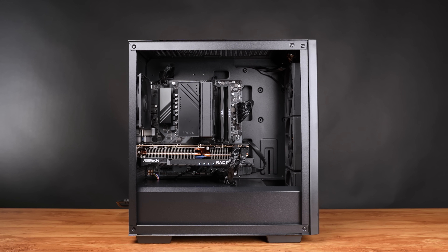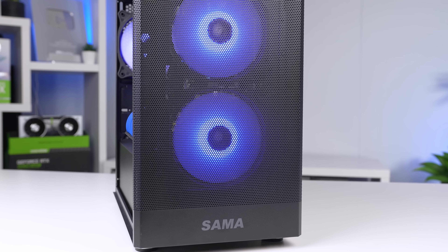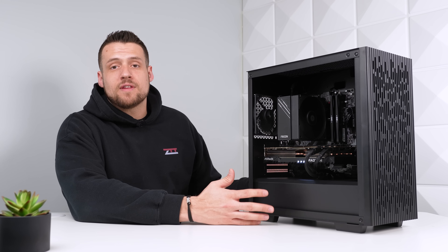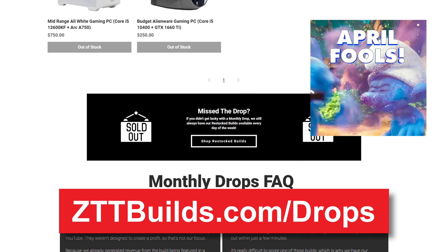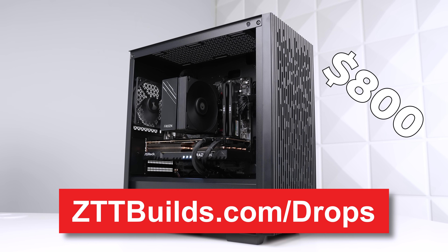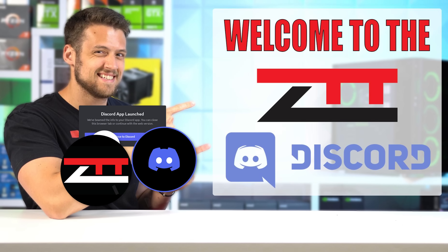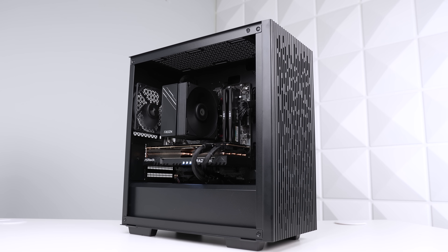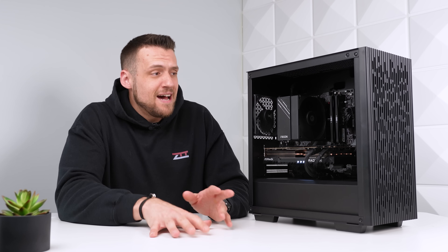For $1,000 you can comfortably play demanding titles like Cyberpunk, Starfield, and Helldivers 2 in 1440p, and honestly for a pure performance build this PC doesn't even look that bad. If you had an extra $100 to spend you could get a more aesthetic case with ARGB fans and cable extensions. We'll be selling this build on zttbuilds.com/drops on April 1st for $800. To get early access to these monthly drops where builds sell for less than the cost of parts, become a Discord exclusive in the ZTT server. Make sure you're subscribed for the upcoming $750 pure performance build guide.